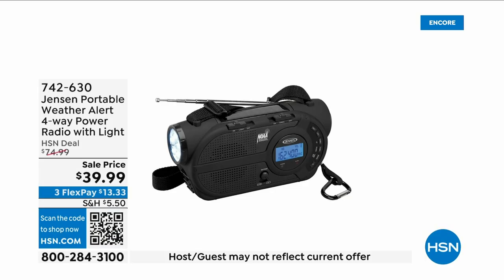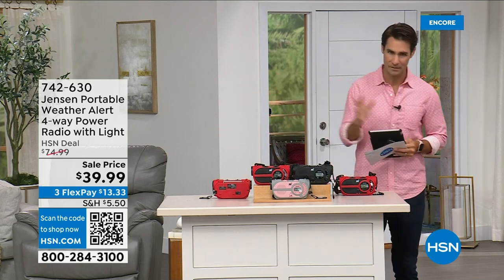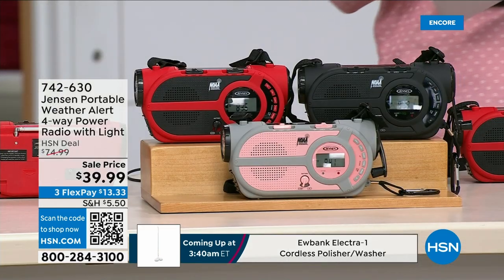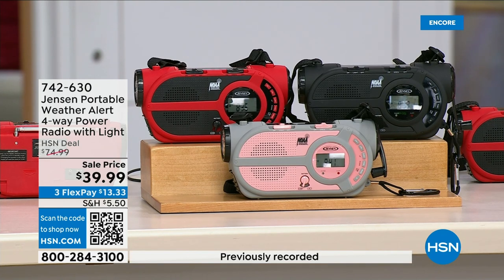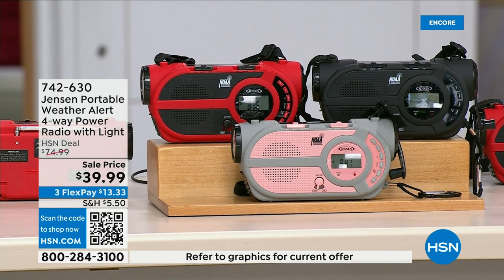There are major emergencies and disasters going on — power outages, hurricanes, big storms putting people in emergency situations. This is the ultimate in preparedness: the Jensen portable weather alert four-way power radio. It also has a flashlight. Whether you're camping, hiking, or it's part of your emergency preparedness kit — it's your AM/FM radio. What's great: there are seven designated weather channels so you can always stay up to date. You can put three double-A batteries in here.